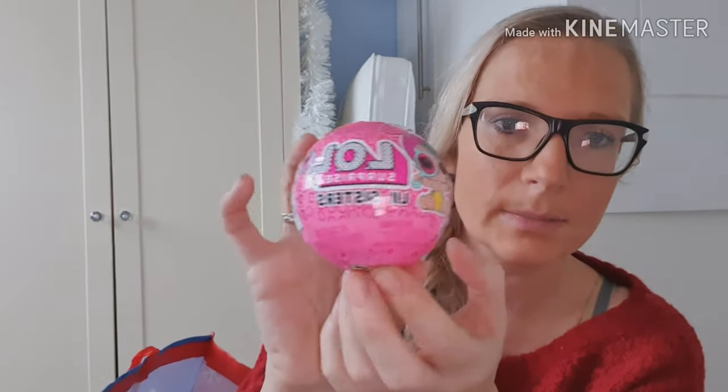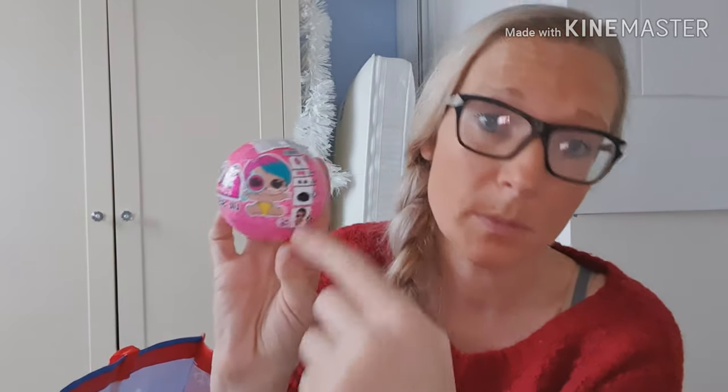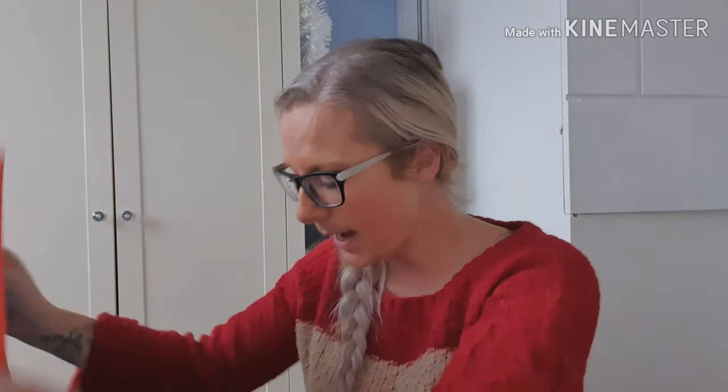Last but not least — my daughter is LOL mad. I got her an LOL Surprise Little Sisters. I don't think she's got any of these, but she's not fussed whether it's the sisters LOLs or big LOLs — as long as it's an LOL she doesn't care. She's asked Father Christmas for an LOL and Father Christmas has delivered, so she is going to be over the moon with this. I got this off Amazon and it came today. This was £5.99 — I'm a bit disappointed it's smaller than I expected, but it's a little sister so it'll be a smaller doll inside. No matter what, she's going to love it.